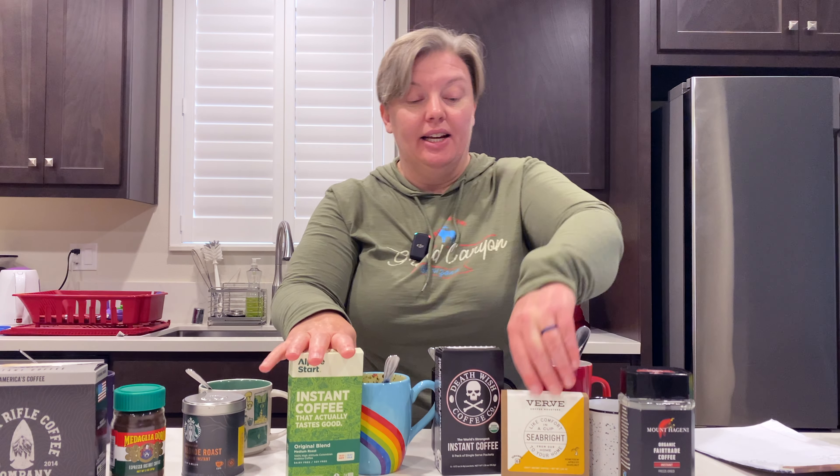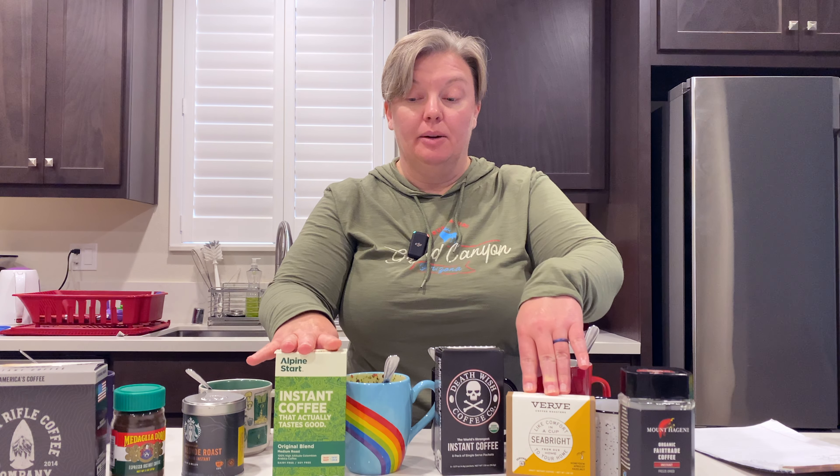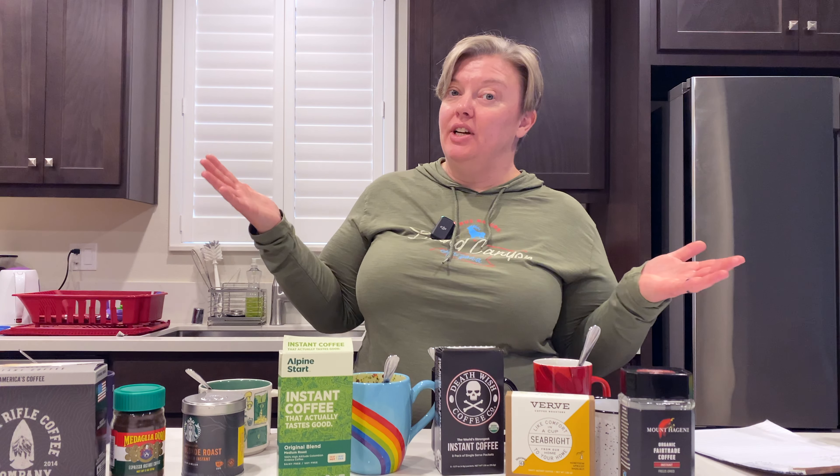The Alpine Start and the Verve I had never tried before — these are new to me — and I'm glad that I liked them both. I'm going to try some of the different roasts on the Verve, I'm really curious. I know that Alpine Start has some that come with cream and sugar, but I am a black coffee girl. This was a lot of fun and I hope that you had fun with it too. If you did, be sure to like it down below. I'm going to have links to all of these in the description, and any Amazon links do help the channel, so I appreciate any support. I'll look forward to seeing you next time — thank you so much for watching, bye!